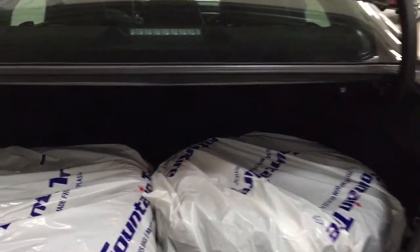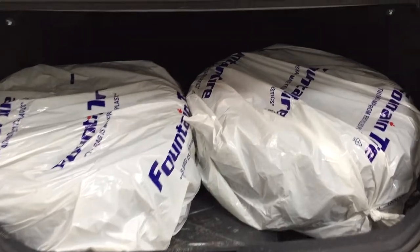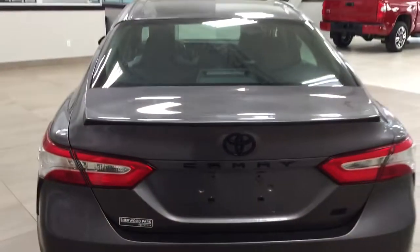You can also fold down the rear seat by pulling on one of the two tabs located up top. It does come with the original rims and tires in here as well. The spare tire is located just underneath, along with your jack and tool kit, so if you find yourself in a pinch, you know exactly where it's located.